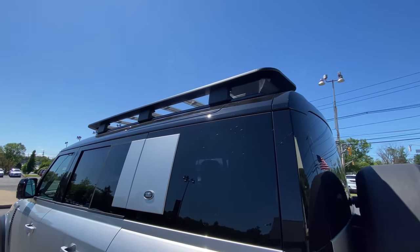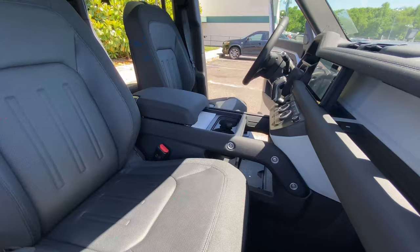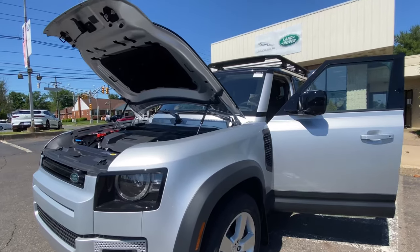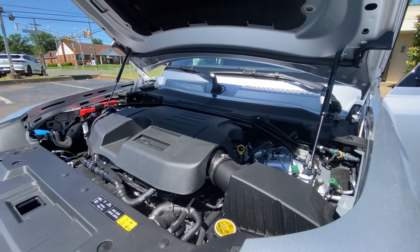This is a highly capable off-road vehicle with a ground clearance of 11.5 inches and permanent four-wheel drive. While the standard engine is plenty potent, there's also an even more powerful 3-liter turbocharged six-cylinder with a mild hybrid system that delivers 395 horsepower.